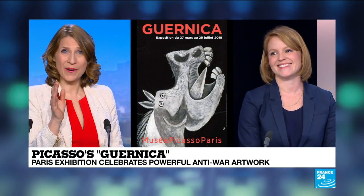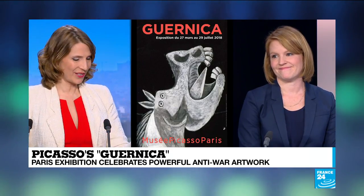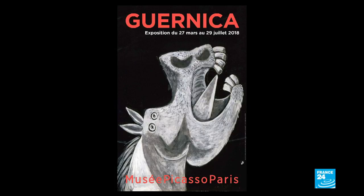Thank you so much, Amanda. If you are in Paris, you can go check out Guernica — the exhibition is on until July 29th. You can also, if you're interested in getting a tour of some of Paris' incredible museums with Amanda or any of the other great art educators and guides at Paris Muse, check out their website at parismuse.com.